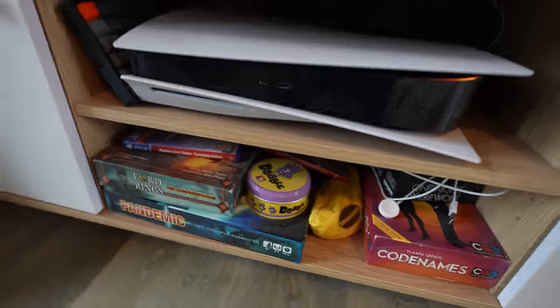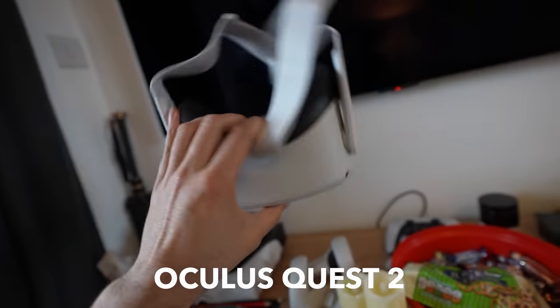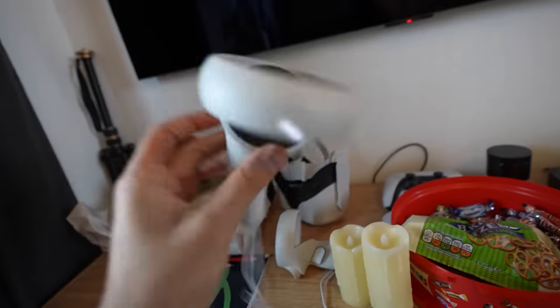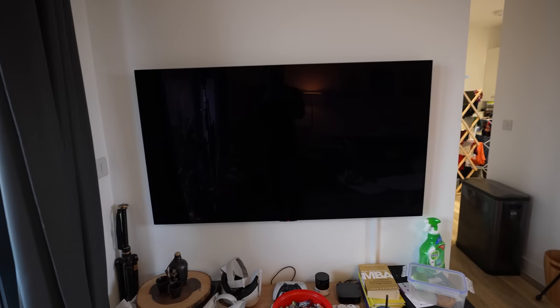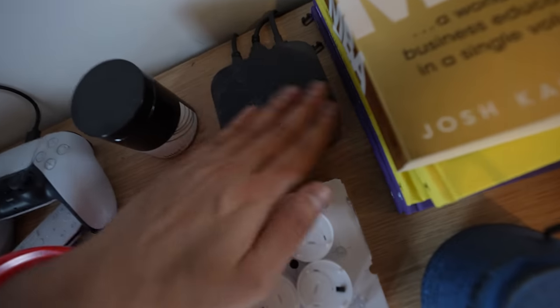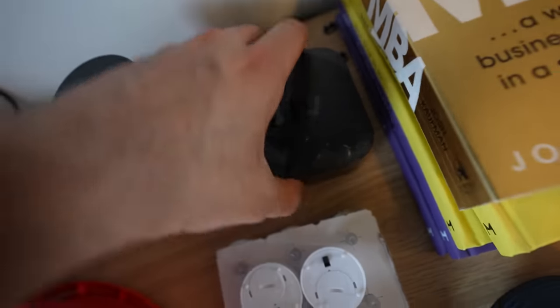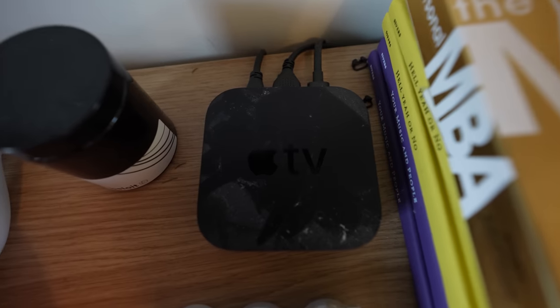Something that definitely does count as tech is the Oculus Quest 2 virtual reality headset, along with the controllers — this has been quite a lot of fun recently, and I'm planning a review about gaming in virtual reality. Moving upwards, this TV is the LG 50 inch OLED — I think it's the C9 — which I'll link in the description. And finally, we have the Apple TV 4K, which powers this whole setup: Netflix, Disney Plus, and Nebula using the Nebula app.